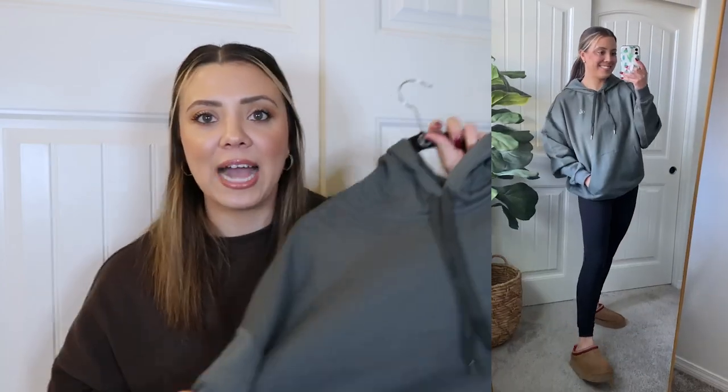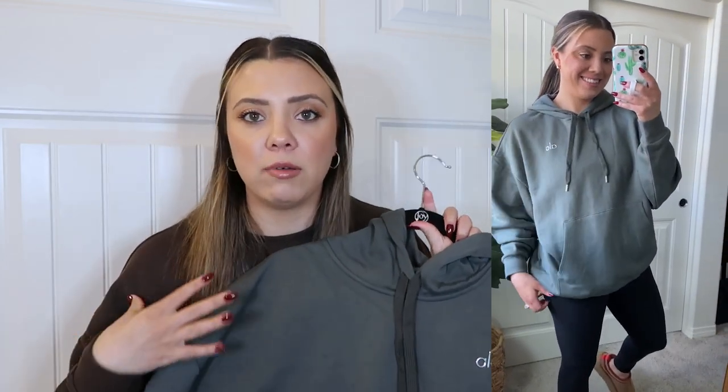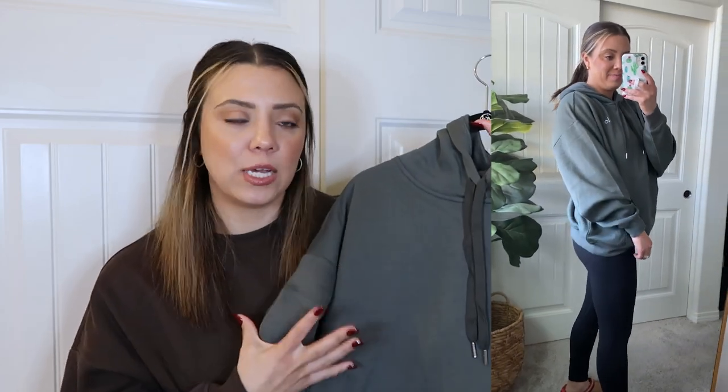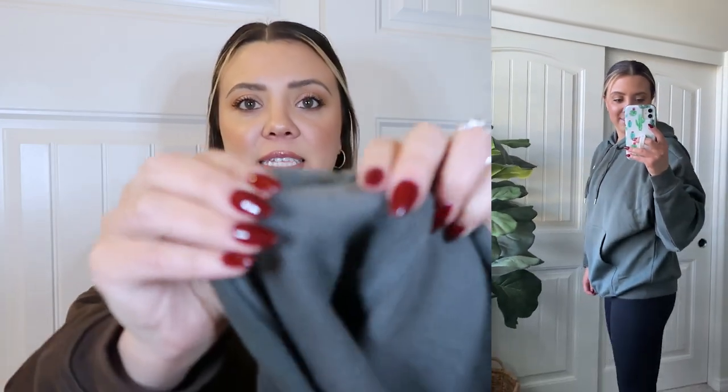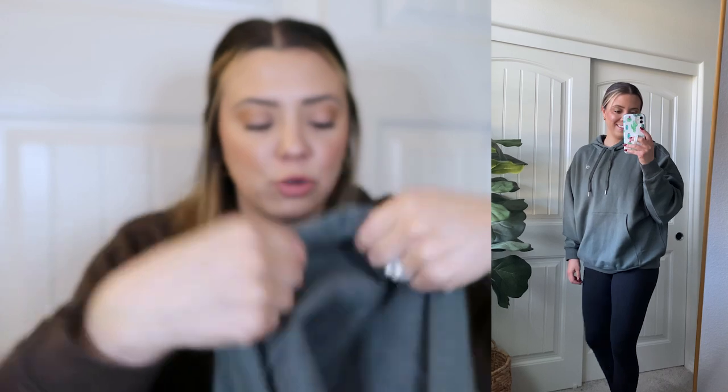The next sweatshirt style is the Accolade Hoodie. This color was on the website a while ago, disappeared, and then I saw it reappear and grabbed it so fast. This is the dark cactus color — if you know me, you know I really love greens. It's got like a bluish-grayish kind of tint to it and I'm obsessed. It's exactly the same fleece fabric, just the hoodie version instead of crew neck.